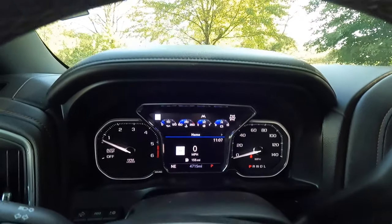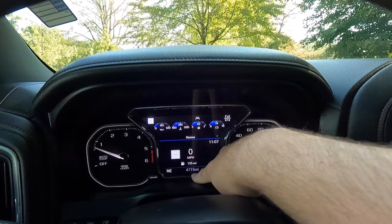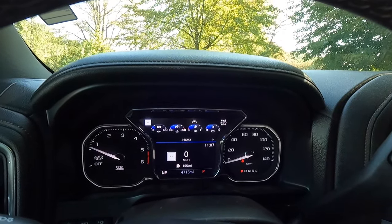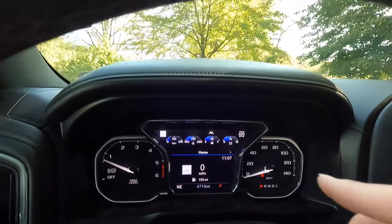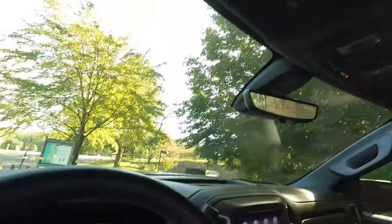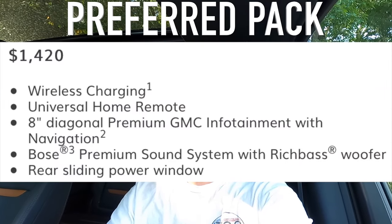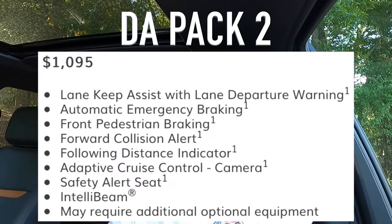I just like to keep it on this view. You can see your fuel range down here, odometer — this particular truck has 4,715 miles, basically brand new. You can see this does have lane keep assist. This particular truck has the AT4 value package, the tech package, the AT4 preferred package, and the driver alert pack one and two. I'll put all those different packages and what they include right here on screen.